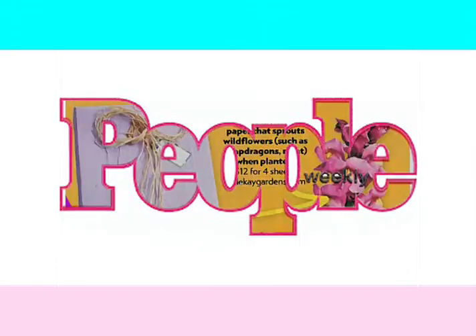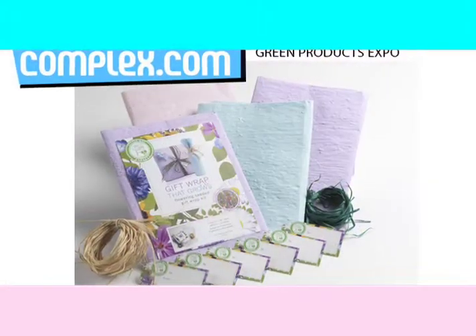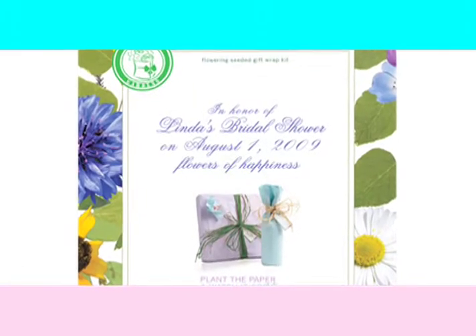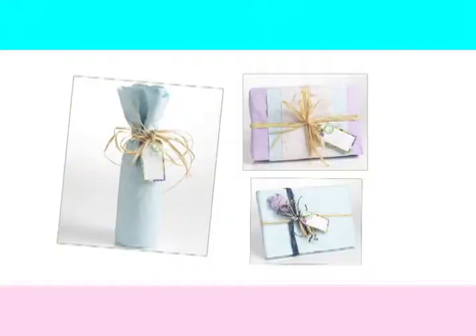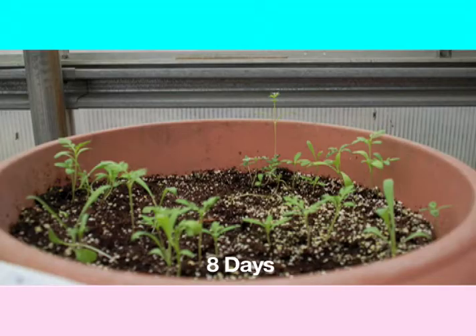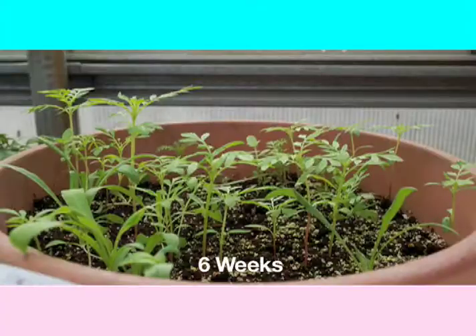Gift wrap that produces flowers. You can plant the paper. It's like two gifts in one. And it's really simple. Wrap a beautiful package and then after your gift is received, the paper can be planted and produce gorgeous flowers.